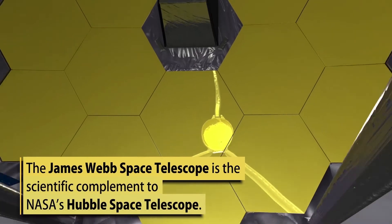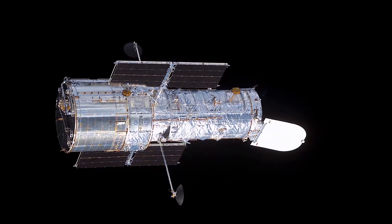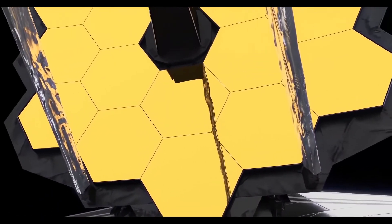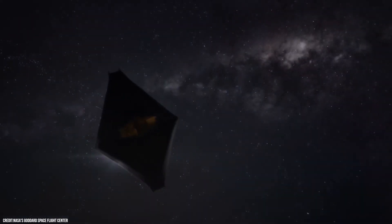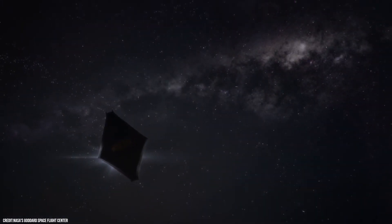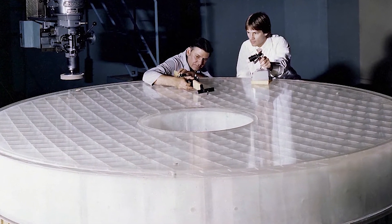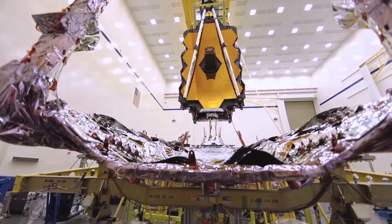James Webb's golden mirror: the new telescope is at least 100 times more powerful than the Hubble telescope. With its golden mirror, astronomers are hoping to catch glimpses of the universe like never before. For the best view of space, one needs to be in space, and that's what Webb will do. While Hubble's mirror stood at 7.8 feet in diameter, the James Webb Telescope's mirror has a diameter of 21.3 feet, allowing it to capture six times more light than Hubble.